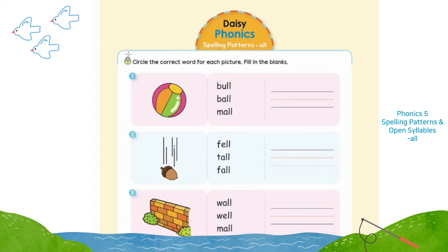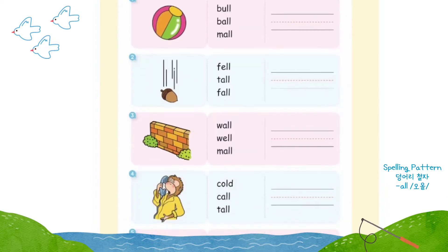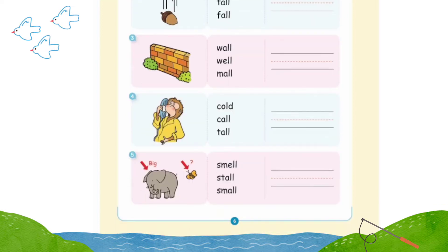Phonics 5, spelling patterns: A-L-L, all. Page 6: circle the correct word for each picture, fill in the blanks. Number one: ball. Number two: fall. Number three: wall. Number four: call.